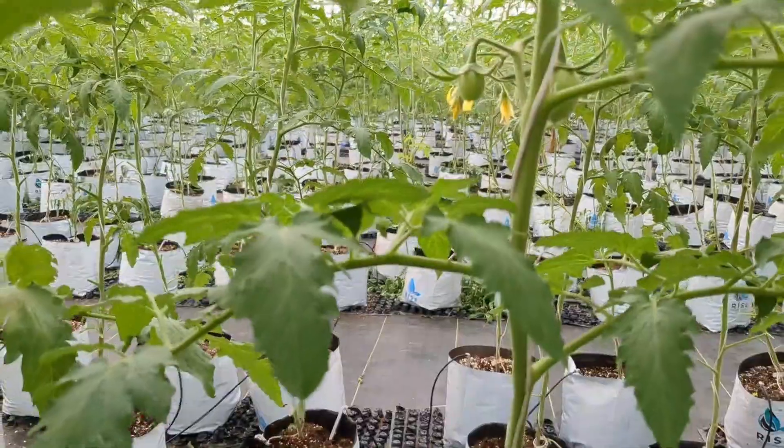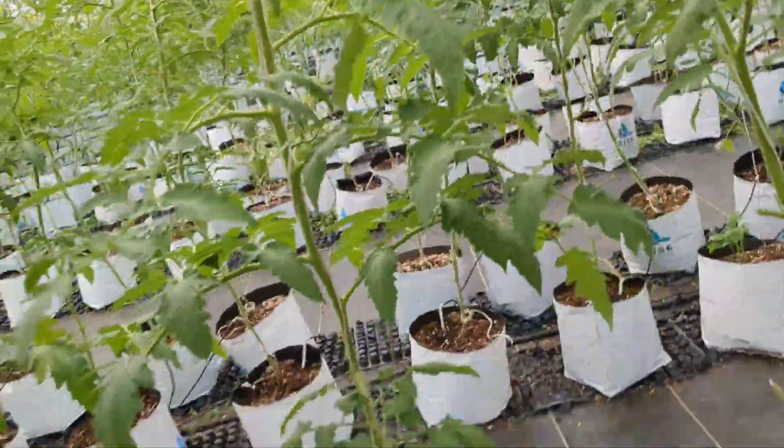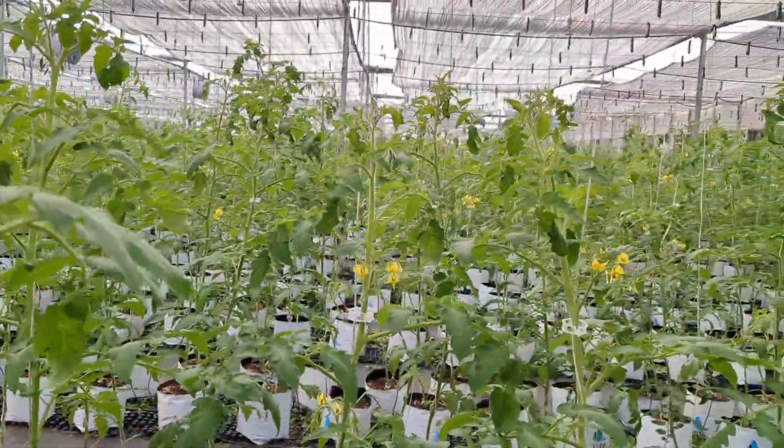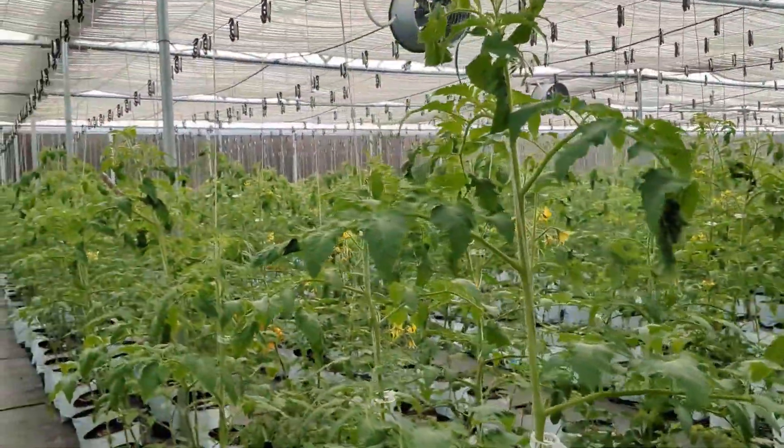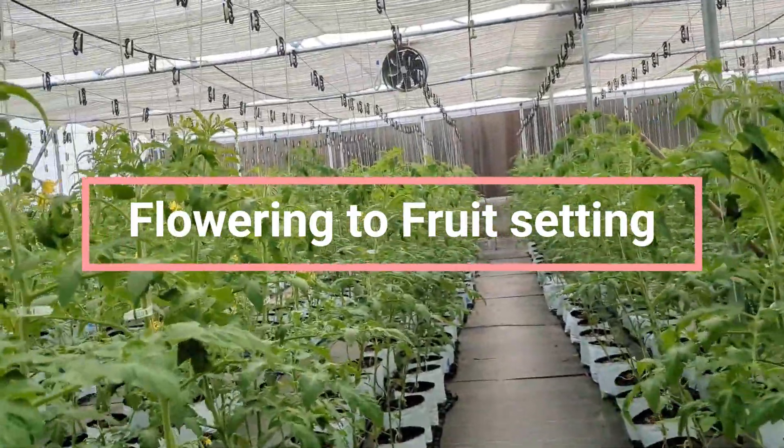Apply it every day with short intervals according to the plant's requirement and have an attentive eye on the early flowering stage.